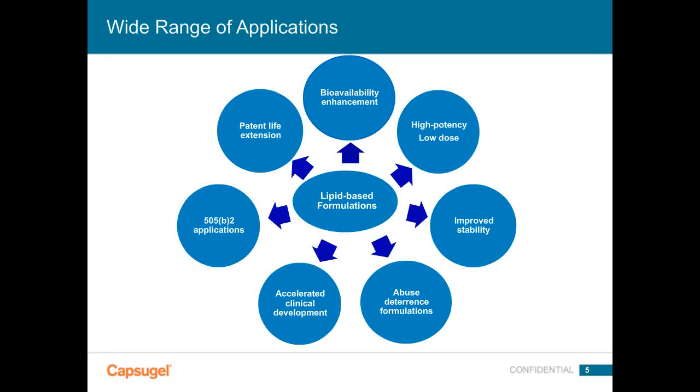Type one formulations are typically oily, with limited or no dispersion but requiring digestion. Type four formulations, upon dispersion, provide micellar solutions with typically limited digestion. In between are the type two and three — the SEDS and SMEDS formulas. Slide five shows a wide range of applications for lipid-based formulations: excellent for low-dose, high-potency compounds with dose accuracy and homogeneity; improved stability; abuse deterrence; rapid clinical development; 505(b)(2) applications; and patent life extension for off-patent compounds.